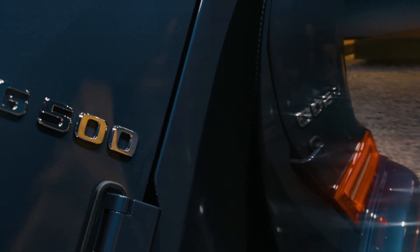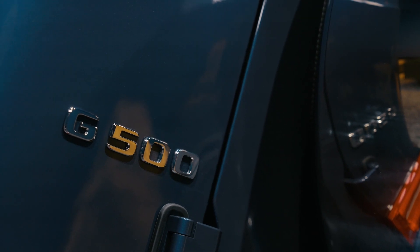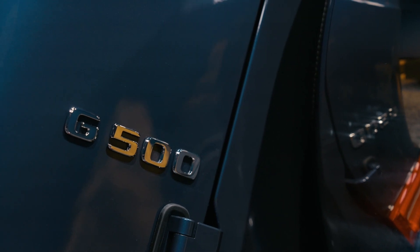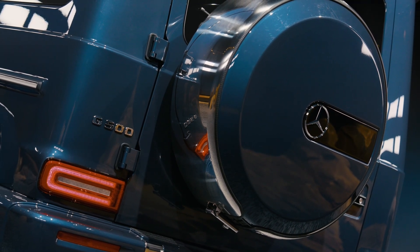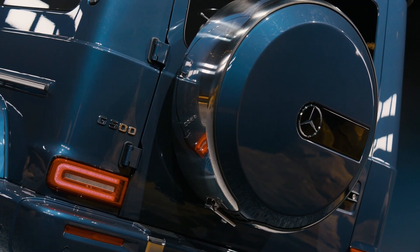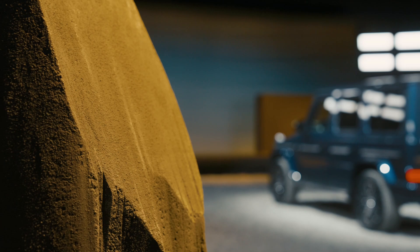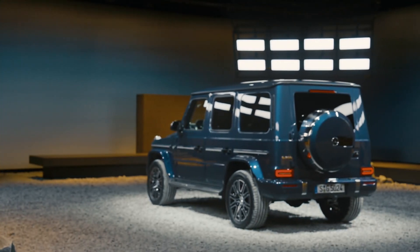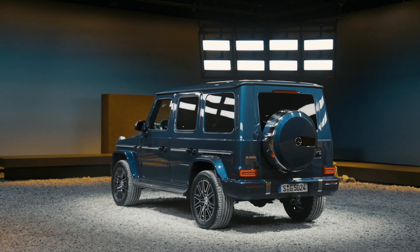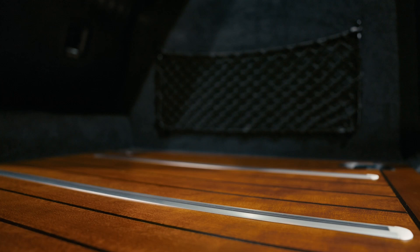There's plenty of other technology available in the G-Class, including a host of safety equipment that forms part of the standard driver assistance package. This includes adaptive cruise control, blind spot monitoring, traffic sign recognition, and more. The parking package also comes with a 360-degree overhead camera. Buyers can also add features such as adaptive steering support, active emergency stop, and route-based speed support.